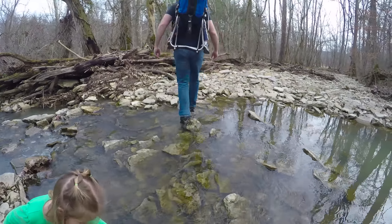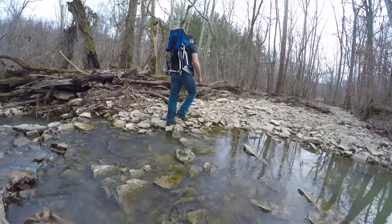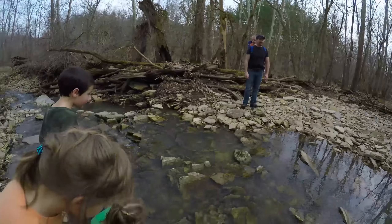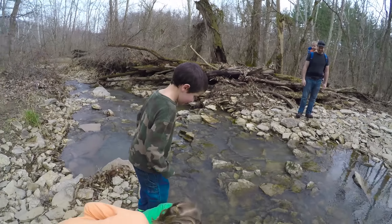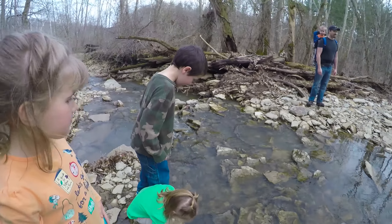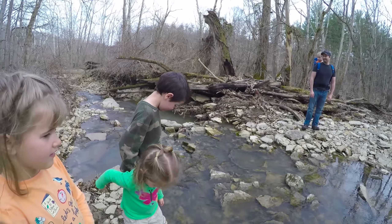My shoes aren't waterproof — mine either. Now you have to carry one kid at a time over that. They're gonna be soaked. I think we stop here and go back the other way because I'm afraid we're going to have lots of wet kids if we try to cross this.